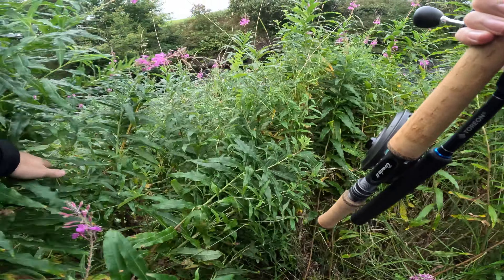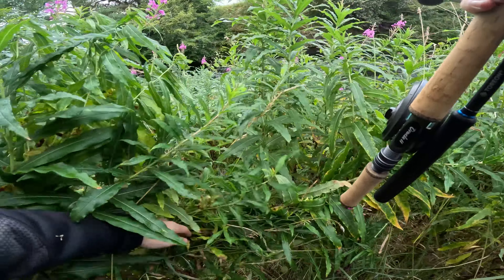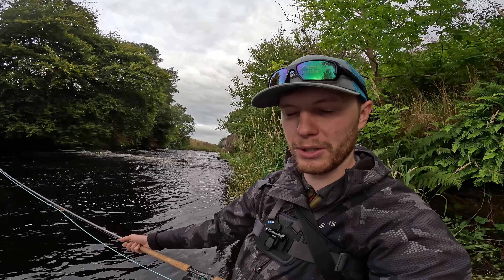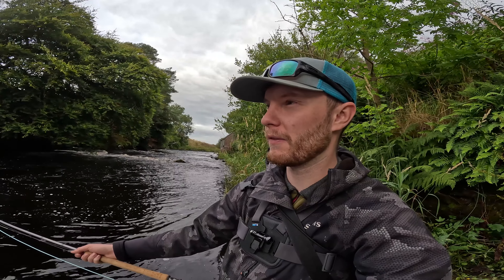It was a bit of a trek to get down to this pool but I think this bit will fish nicely because I've had fish from here before. There's a little bit of water on, not as much as I hoped, so I should be able to fish the fly through it, at least some of it. And if that doesn't work out, I'll just fish the spinner through it and see if I can get a fish.